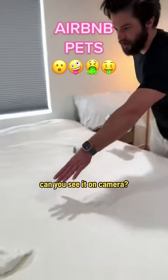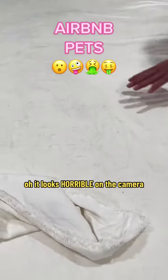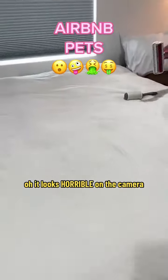Chom-chom. Okay, see the pet hair? Can you see it on the camera? He looks horrible on the camera.